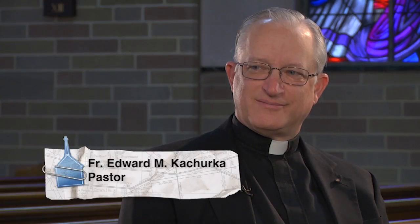Welcome back to City of Churches. Today we're with Father Edward Kocerka, the pastor of Mary's Nativity St. Anne's Church here in Flushing, Queens, New York. Father, I want to thank you so much for inviting us here to this beautiful church.